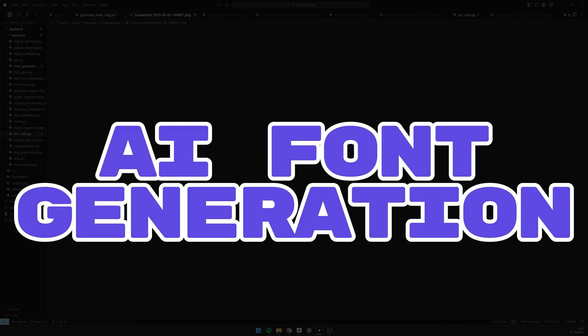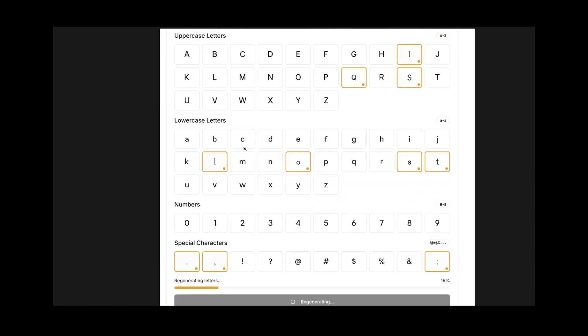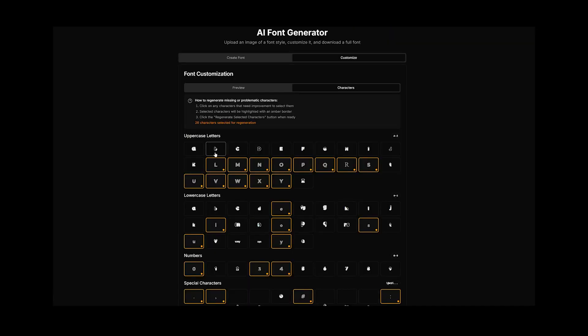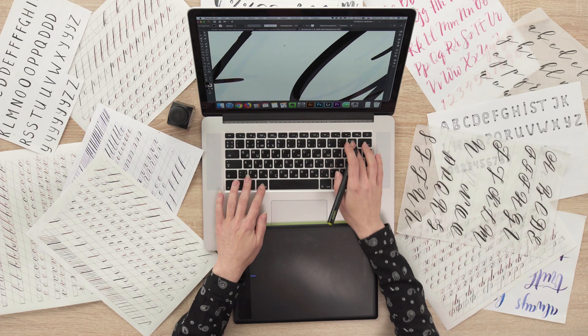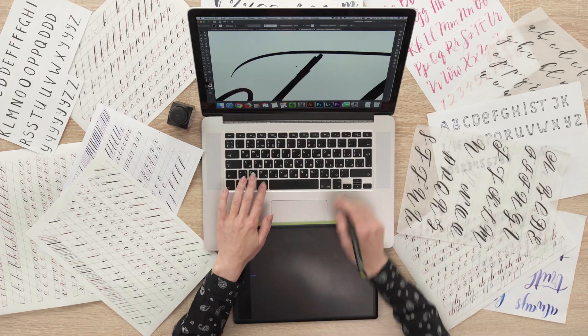Number 3: AI Font Generation. Describe a vibe, get a font. This generates, segments, and normalizes glyphs into a real installable typeface. How to monetize? Do custom fonts and handwriting-to-stationery kits for anything from weddings to corporate gifts.